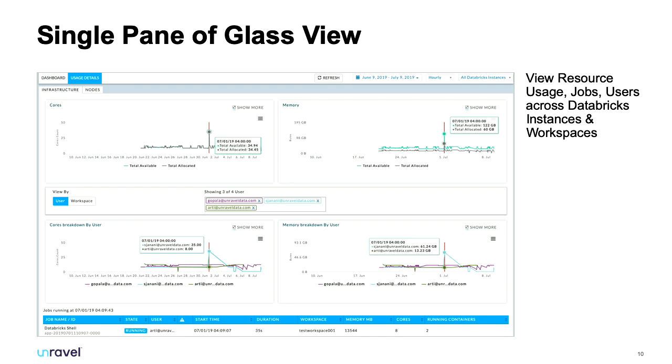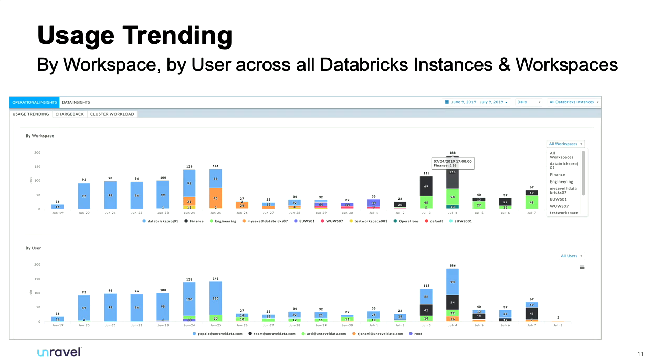When you see a peak, you can click in to see what was actually running at that moment in time — was it a rogue job, was it meant to be taking this much memory or CPU? From your usage trending across workspaces you can then determine whether you need to move workflows running on high-demand days to lower-demand times to keep your SLAs intact.